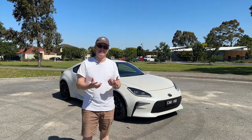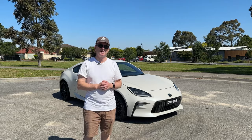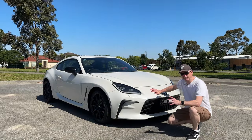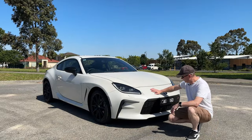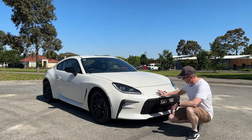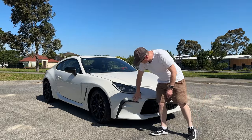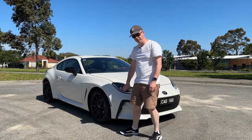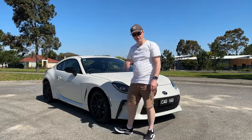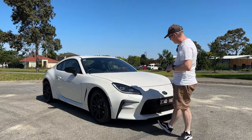Let's start on the outside and look at some of the differences between this and the first generation 86. The first obvious change is this new design front end with a big lower grille at the bottom of the bumper. You've then got side vents here — these little flicks are actually real air vents, and the air goes inside with vents at the side to let air out from underneath the wheel arch, which is a really clever idea.